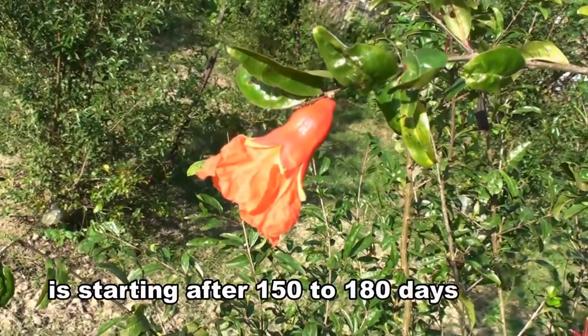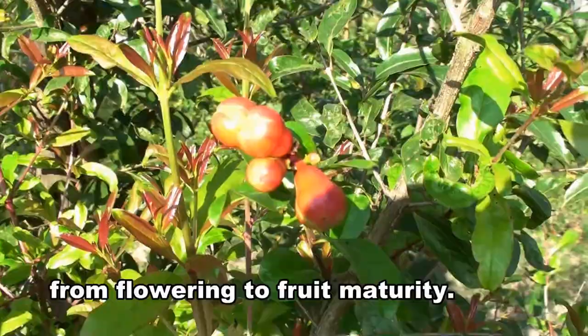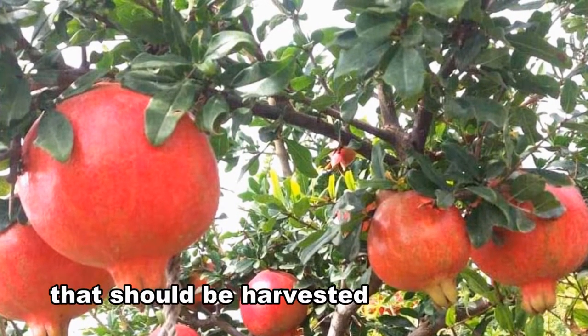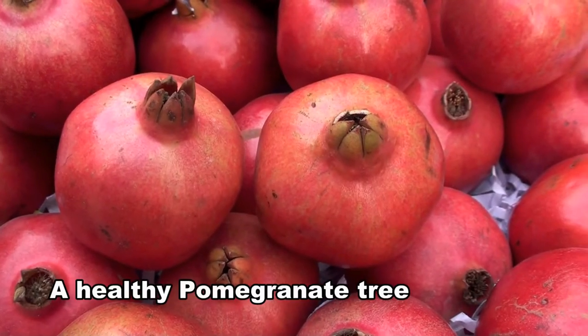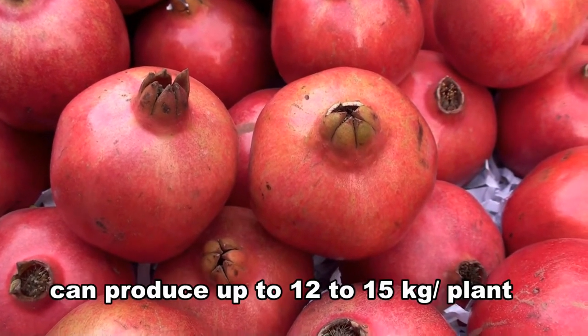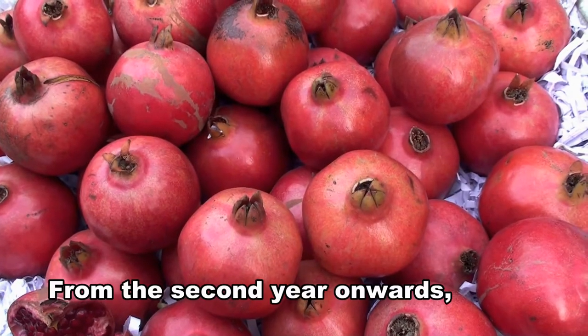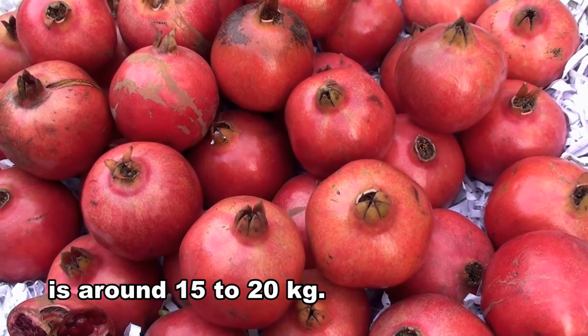Pomegranate harvesting starts after 150 to 180 days from flowering to fruit maturity. However, pomegranate is a non-climacteric fruit that should be harvested after proper ripening. A healthy pomegranate tree can produce up to 12 to 15 kilograms per plant during the first year, and from the second year onwards, the yield per plant is around 15 to 20 kilograms.